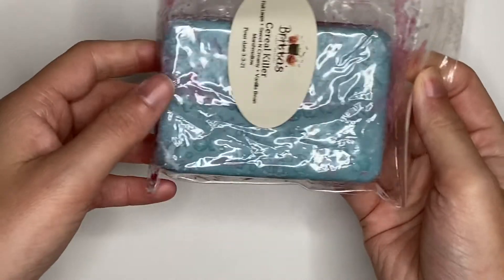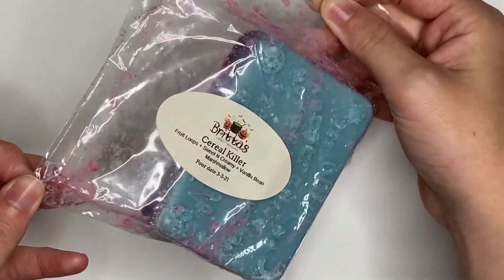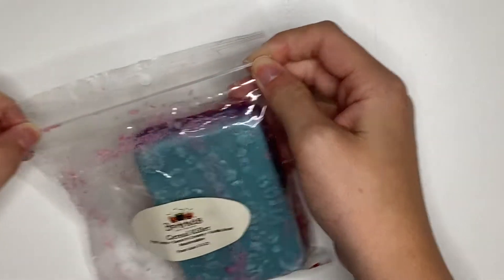I also only have one thing to chop. It's this Ouija board from Britta's — Cereal Killer, which is Fruit Loops, Sweet and Creamy, Vanilla Bean, and Marshmallow. And it is so good. I haven't melted a true cereal scent recently and I'm excited to melt that.